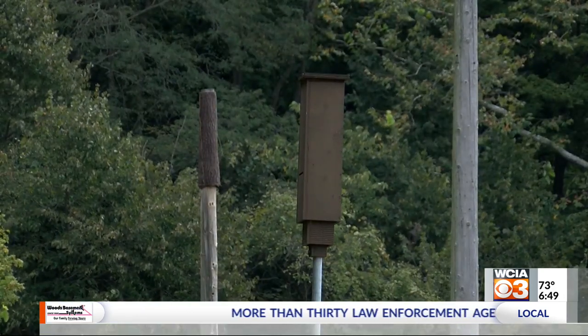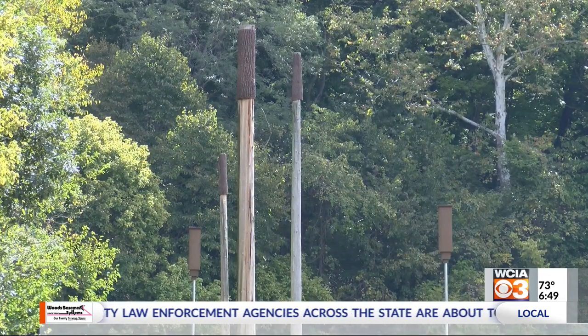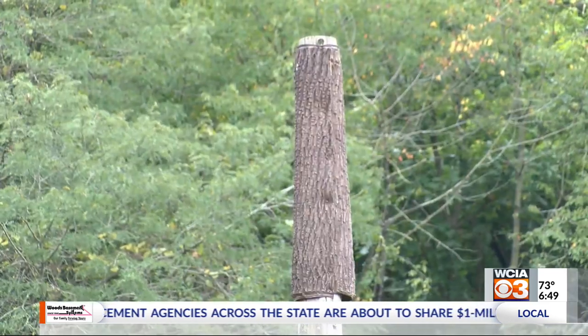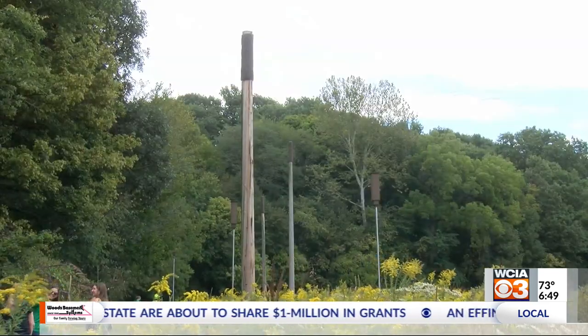The roosts on top of the poles help with thermal regulation — bats like the warmer areas. This morning, Ameren Illinois presented a $5,000 check to Grand Prairie Friends, one of the groups helping to save the bats in the area.